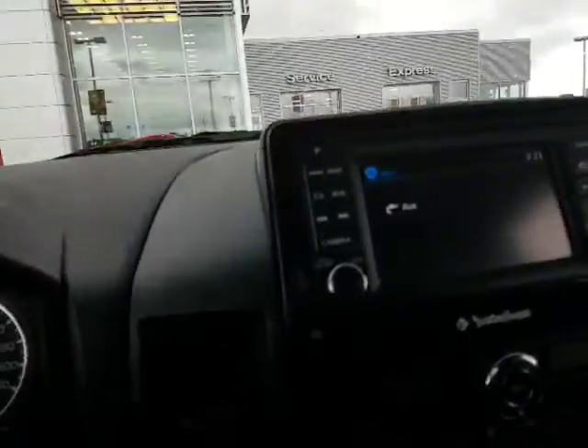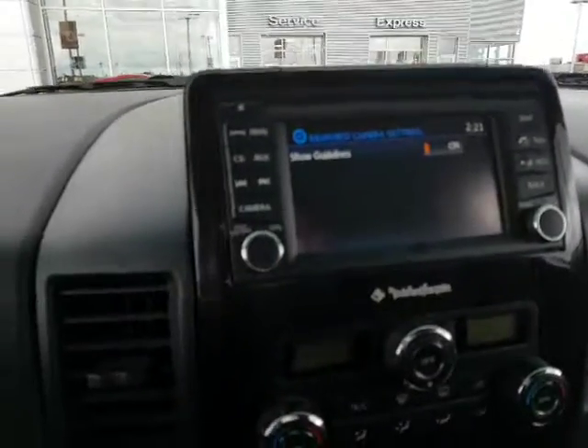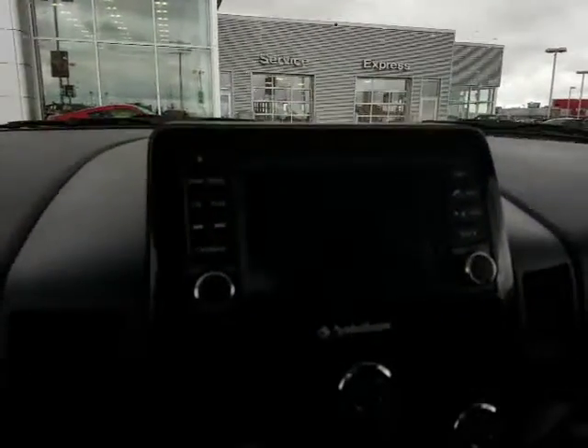Only 46,000 kilometers. You've got your AM, FM, XM with subscription, CD, auxiliary input, and your backup camera with guidelines. There's a sensor, and your nav. You also got USB auxiliary plugins as well.